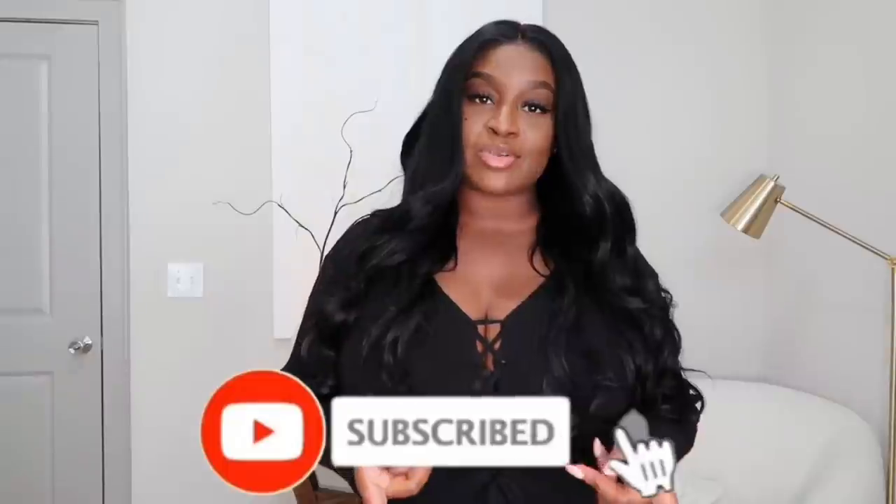Hey guys, it's Sharique and welcome back to my channel. If you guys are new to the channel, don't forget to subscribe before you leave. We're going to start today's vlog off with a Nasty Gal haul. Thank you Nasty Gal for sponsoring this video.